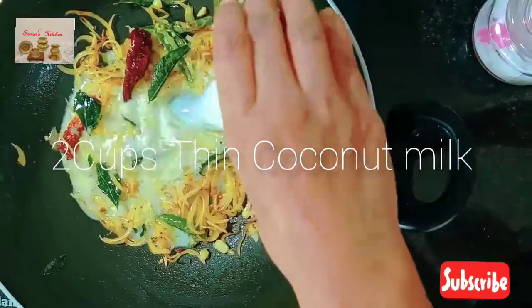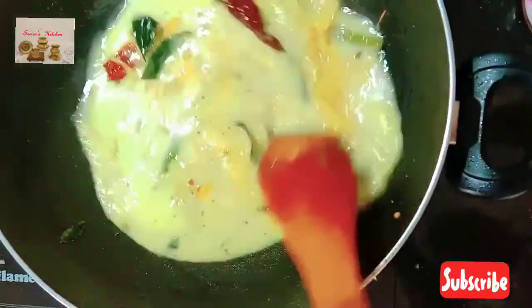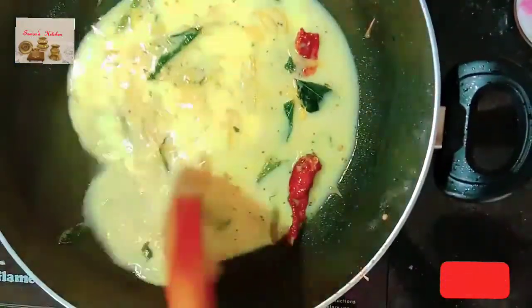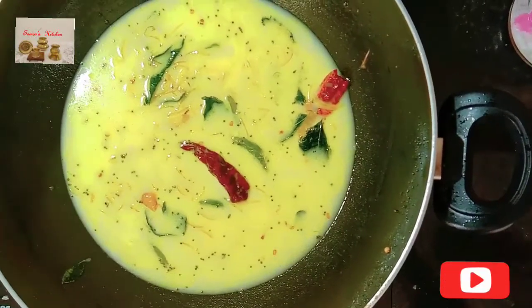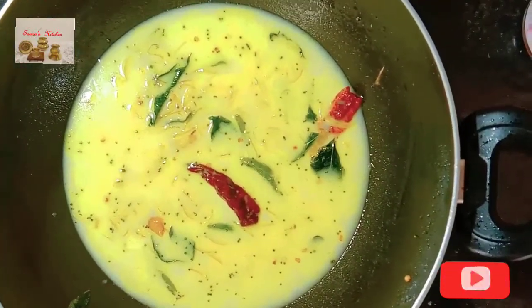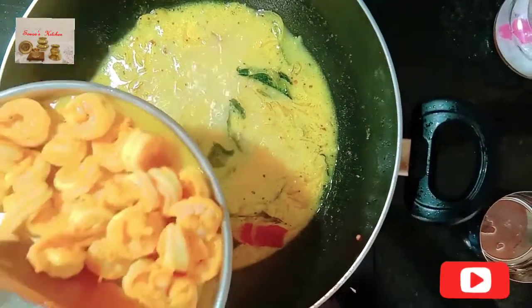Now add two cups of thin coconut milk and mix well. Allow it to cook on low flame and bring to one boil. Then add the cooked shrimps.